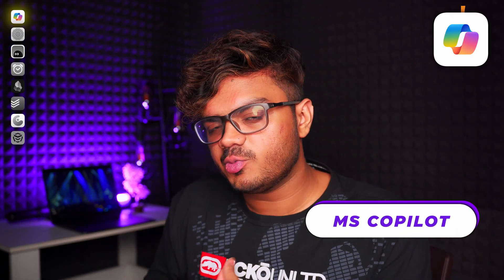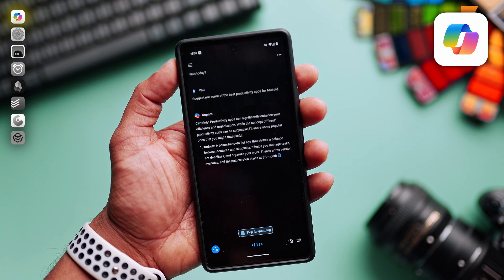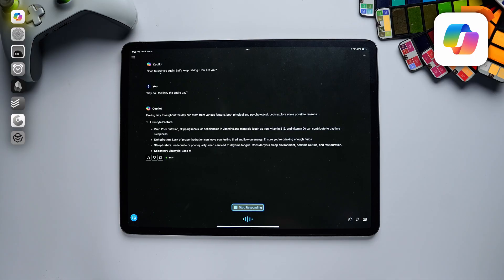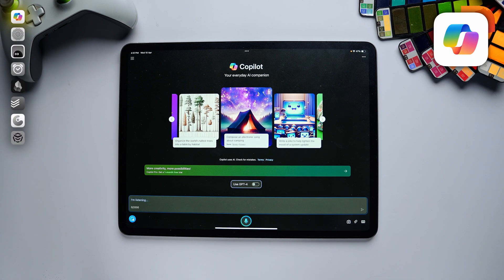First up is Microsoft Copilot. You probably know that OpenAI is now backed by Microsoft. Copilot is like a fusion between ChatGPT and DALL-E 3, so you can ask questions to Copilot as well as generate photos. This is a very easy and free way to access all your generative AI tools in one place.